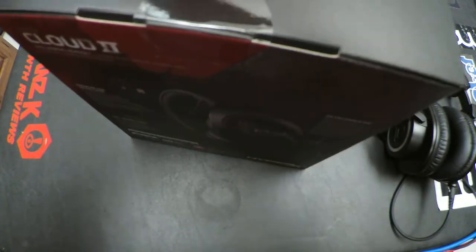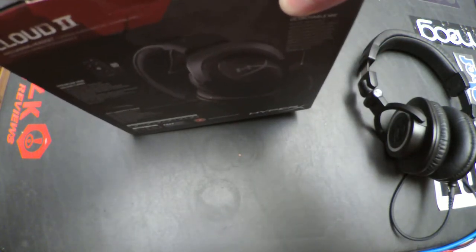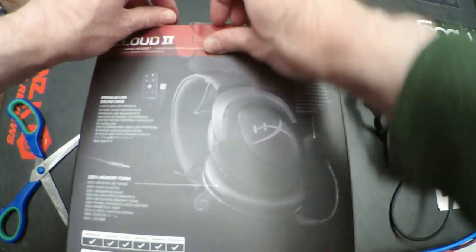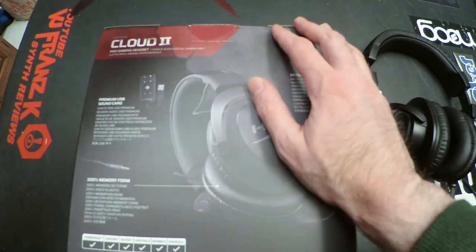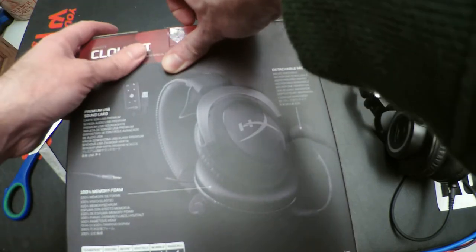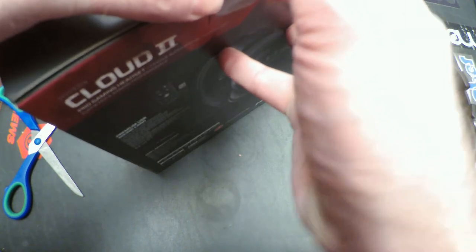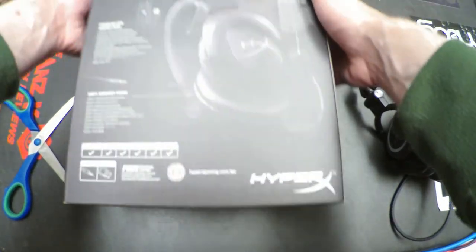I went to Best Buy to return some things and exchange, and I was looking at the gaming headsets there. I tried on a bunch of different gaming headsets to use for PC gaming as well as PS4 — which you will notice I'm getting into covering PS4 now, particularly PS4 VR games.